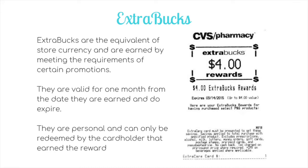The main thing you need to know about at CVS is extra bucks. Extra bucks are the equivalent of store currency, earned by meeting the requirements of certain promotions. They are valid for one month from the date earned, they do expire, and they are personal — they can only be redeemed by the cardholder that earned them. So even though you get physical ones printed on the end of your receipt, you cannot hand them to someone else. Each extra buck shows the value, an expiration date, and what you earned it for — for example, having purchased select P&G products.